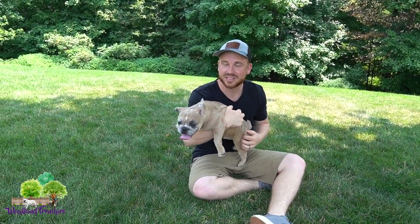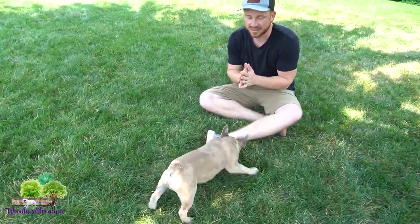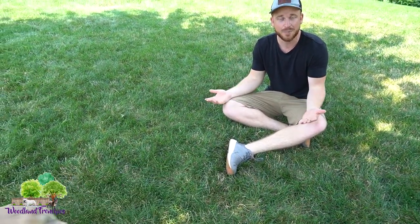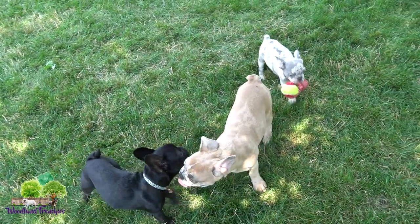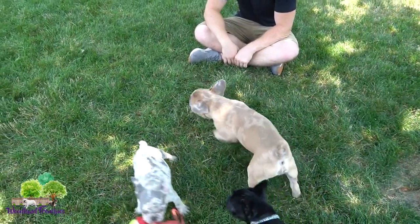Hi guys, it's Tyler again at Woodland Frenchies, back with another helpful French Bulldog tip. We have three French Bulldogs again, just like our other video where we talked about French Bulldog size variation. This is a perfect example for today's video, which is: do French Bulldog ears stand up, or when will my French Bulldog's ears stand up? We have a great example of that with Gus, Baxter, and Raven in today's video.